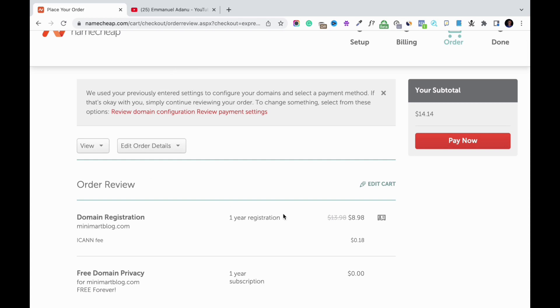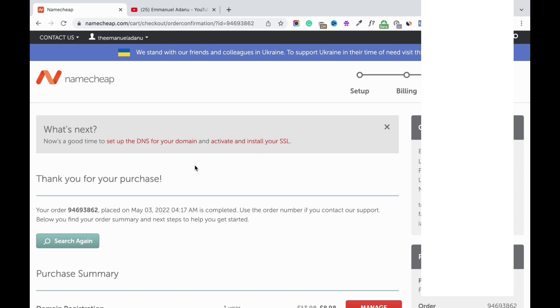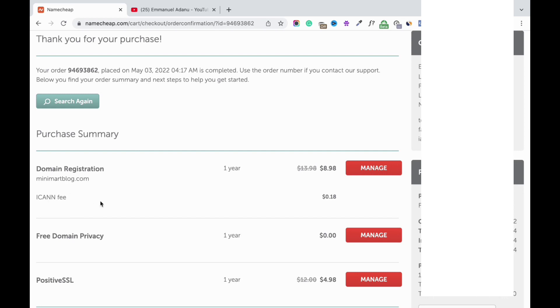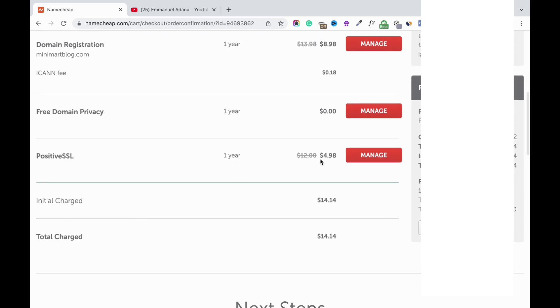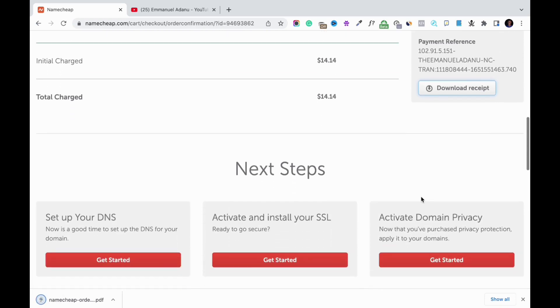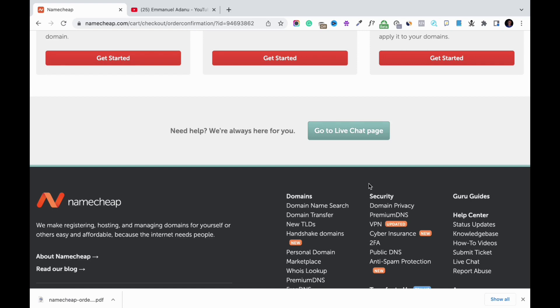Here you see a summary of your order — what you're paying for and the price for each item. Click 'Pay Now.' Your order is processing, which just takes a few seconds. My purchase was successful. The purchase summary shows: domain name registration for minimatblog.com for one year at $8.98, ICANN fee $0.18, free domain privacy, and Positive SSL at $4.98. You can click to download your payment receipt. If you have any issues, click 'Go to Live Chat' to contact Namecheap customer support.